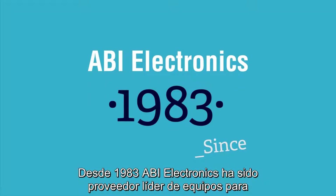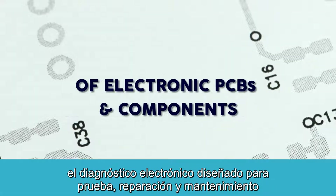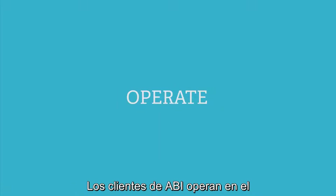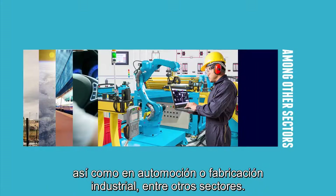Since 1983, ABI Electronics has been a leading supplier of electronic diagnostic equipment designed for the test, repair and maintenance of electronic PCBs and components. ABI's customers operate in the military, aerospace, rail transport, as well as automotive and industry manufacturing, among other sectors.